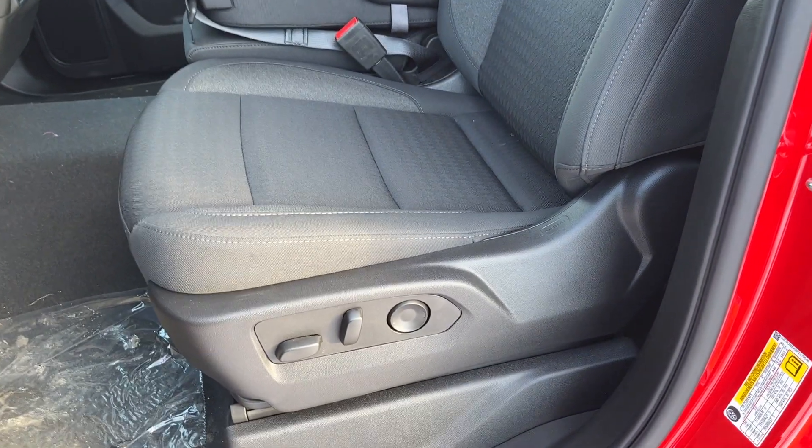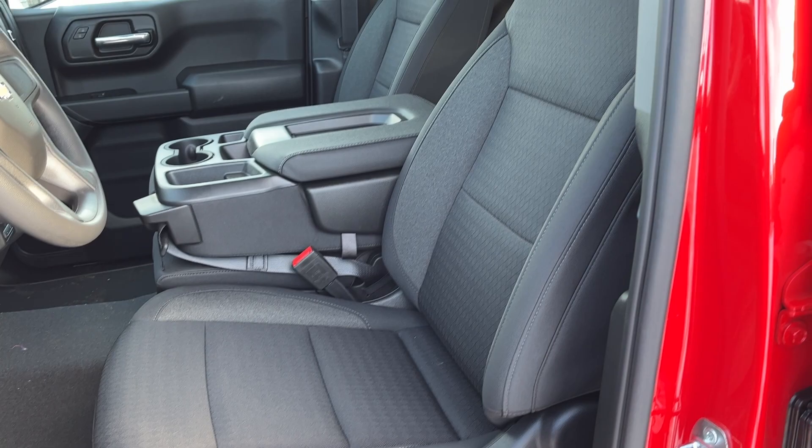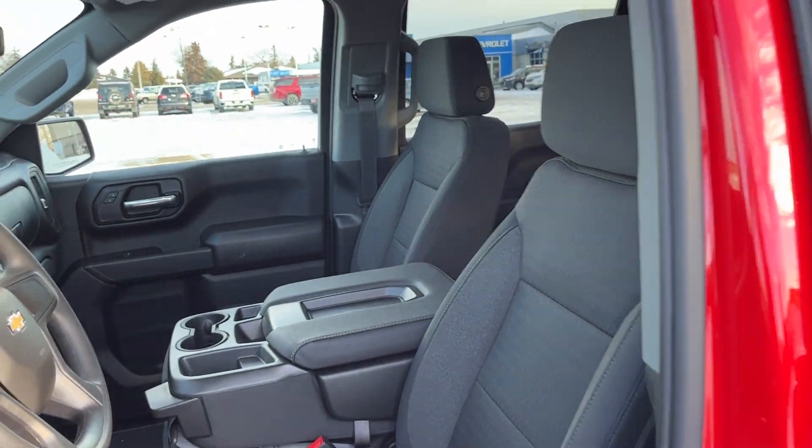Moving to the driver's seat, we have power settings on the side and the seat itself finished in our jet black cloth.